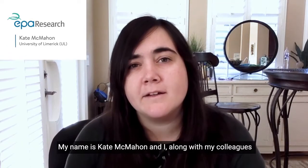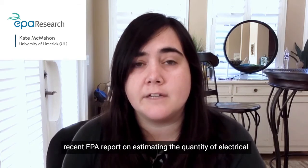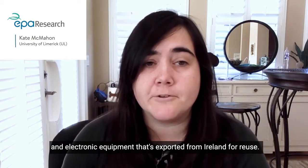Hi, my name is Kate McMahan and I, along with my colleagues Chidi Uchendu and Collins Fitzpatrick, are the authors for the recent EPA report on estimating the quantity of electrical and electronic equipment that's exported from Ireland for reuse.